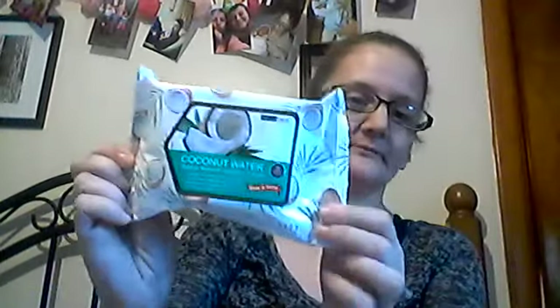I thought these were cool. I picked up Beauty Treats Coconut Water Makeup Remover Clean Tissues. I love coconut. I picked these up — there are 30, I believe. I wanted to open it and see if it smells like coconut. They do smell like coconut! I'm going to love these.